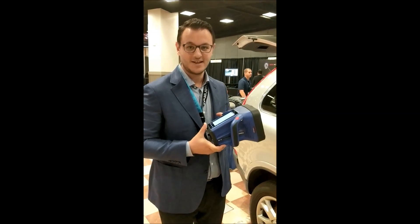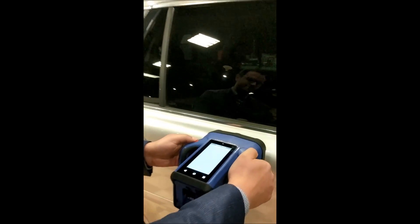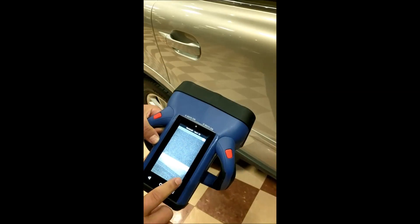Here we have the Heuresis HBI 120, and we suspect there is cocaine hidden in this door. This is a Volvo XC90 with boron steel — and there we go, that is a kilo of cocaine.